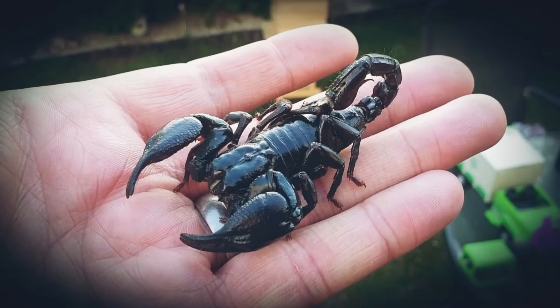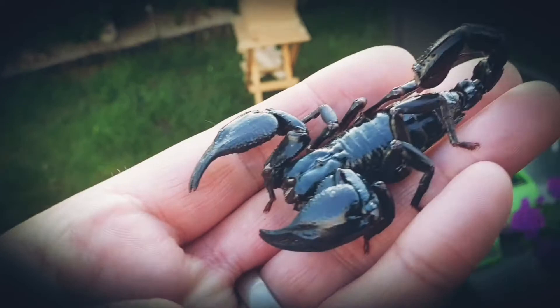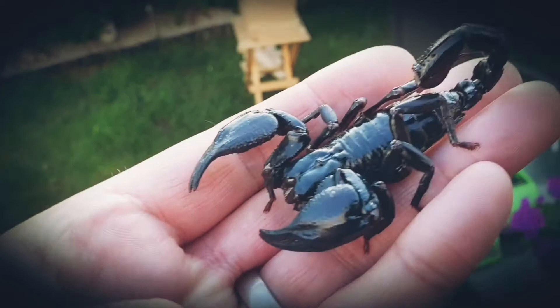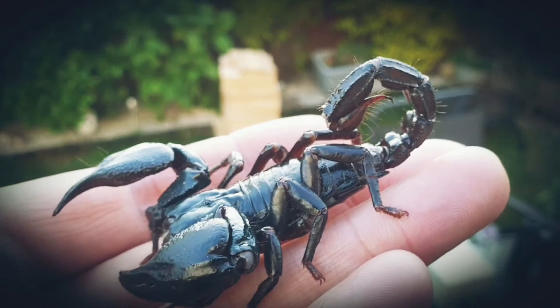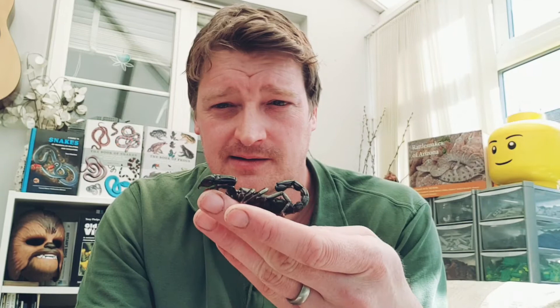The general rule with scorpions is: the larger their pincers, the less dangerous they are. If they've got large claws they'll use those more to catch prey. If they've got tiny claws that don't do much, the venom in their sting is likely a lot deadlier. That stinger is called the telson. You can see it's covered in tiny hairs, which they use to detect their prey. And there's his mouth at the front — he's got a couple of little eyes on top of his head as well.